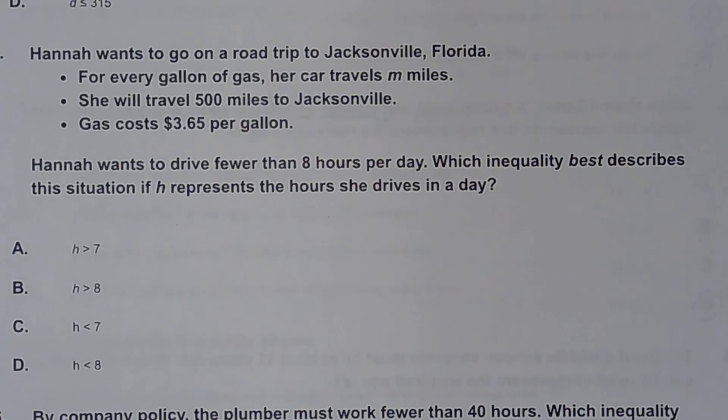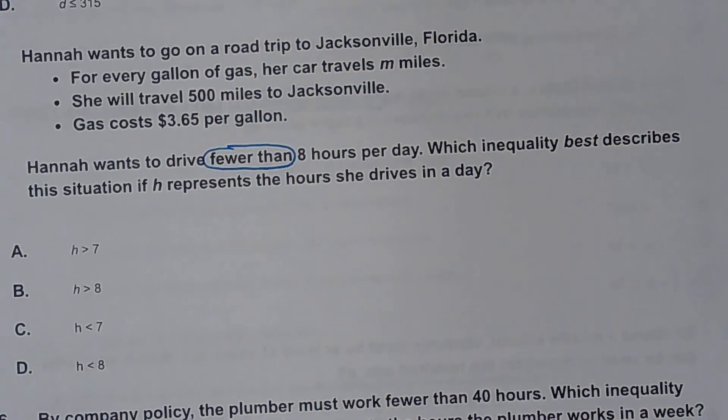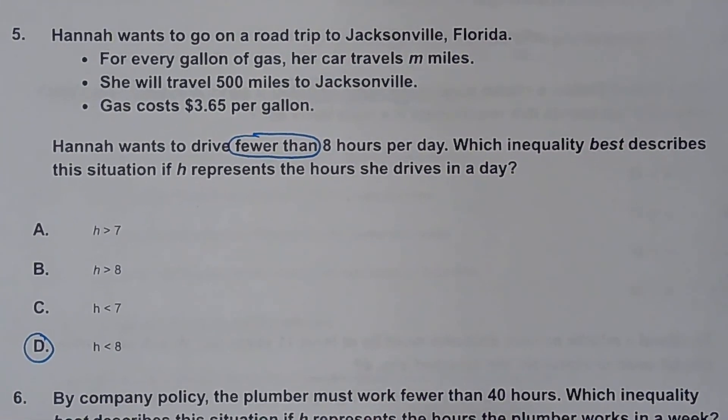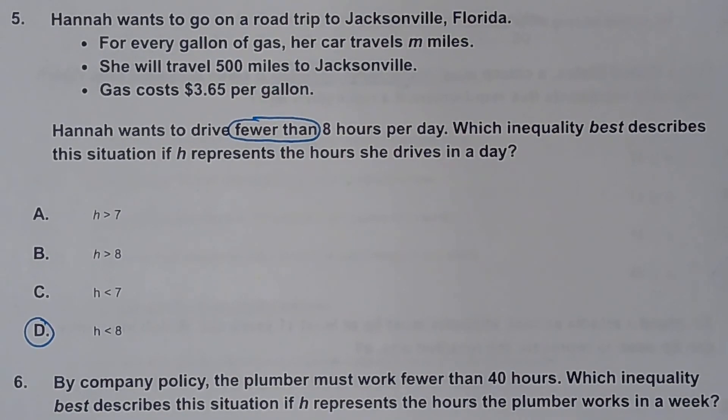Number five. Hannah wants to go on a road trip to Jacksonville, Florida. Her car travels some miles per gallon, she will travel 500 miles, gas costs $3.65 per gallon, and Hannah wants to drive fewer than eight hours per day. Which inequality best describes this situation if H represents the number of hours? It says fewer than eight hours, so she wants to drive less than eight — it would have to be D. A lot of people see the money and numbers and think they need to solve something, but this is strictly an inequality question, so don't make it harder than it is.